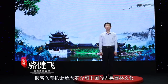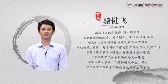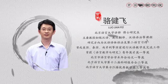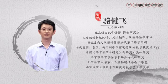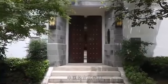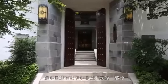同学们,大家好。我是北京语言大学的骆建飞老师。很高兴有机会给大家介绍中国的古典园林文化。中国的古典园林是中国建筑艺术中非常重要的一部分。